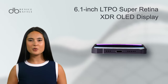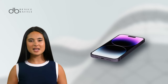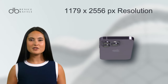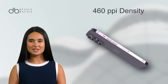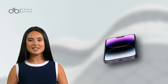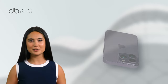Flaunting a 6.1-inch LTPO Super Retina XDR OLED display with 120Hz refresh rate, it ensures visuals are crisp and colors vibrant. It boasts resolutions of 1179x2556 pixels, with approximately 460 ppi density, taking clarity to a whole new level. With HDR10, Dolby Vision, and an impressive 2000 nits HBM, it certainly makes viewing a cinematic experience.